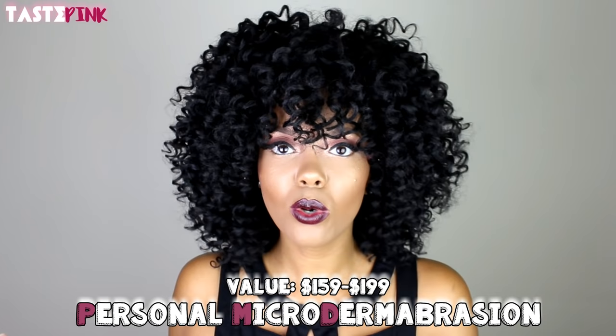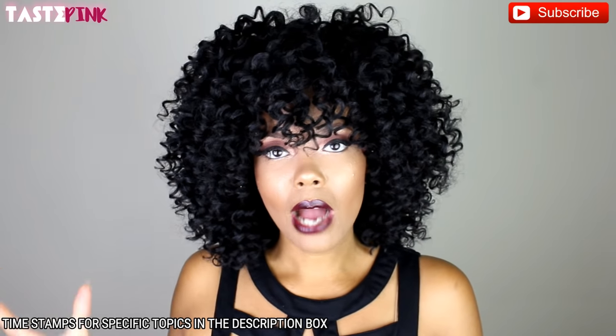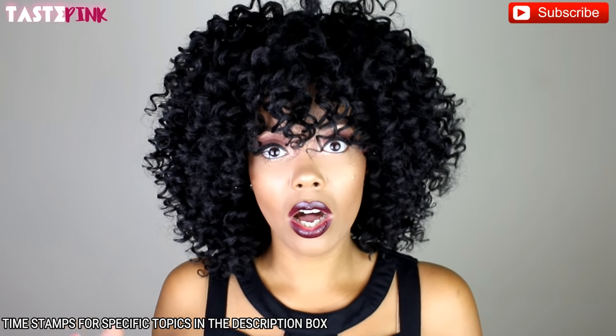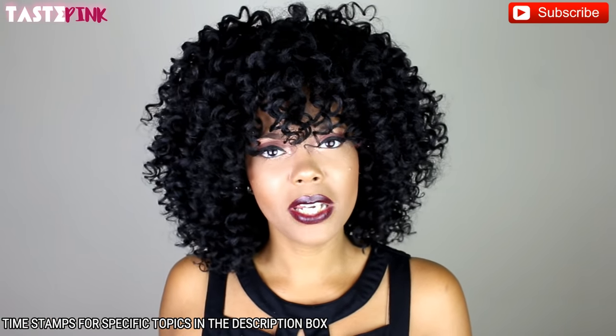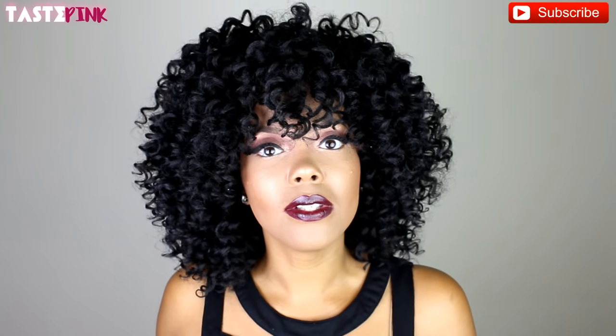Hey guys, it's Tastepink. Welcome back to my channel. Today's video is super special — it's actually an update video for the personal microdermabrasion tool that I received nearly a year ago. Since posting that video, I received a number of requests to do an update. People want to know how my skin is, how it's responding to the treatment, and whether I'm currently still using it. I'm going to answer all of those questions and give you my honest opinion. I'm not being compensated in any way to do this update or review.